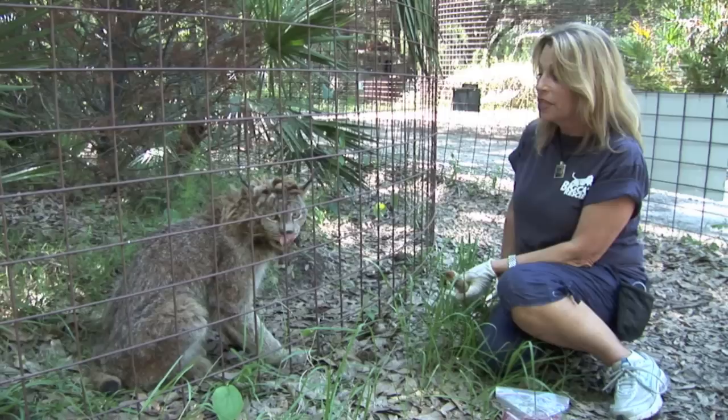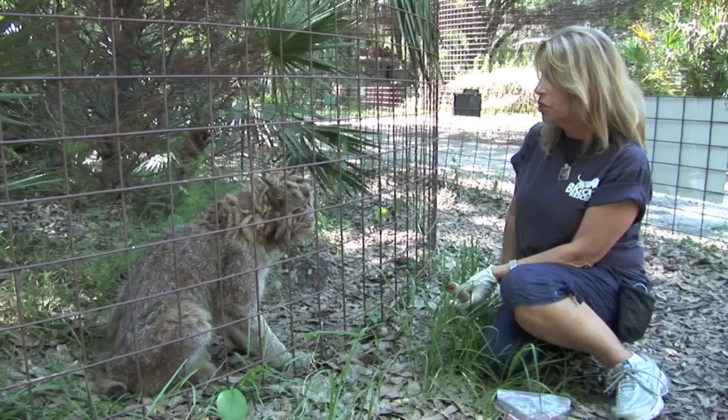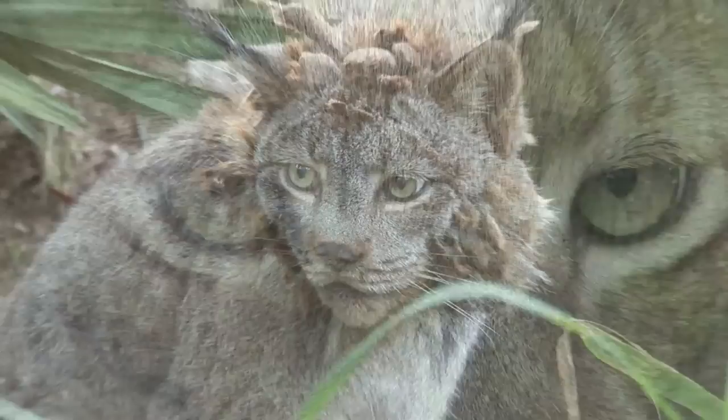This is Dances with Wolves, Big Cat Rescue's resident Canadian lynx. She's also one of the oldest cats at the sanctuary — she'll be turning 19 in July. The name lynx comes from the Greek word to shine, which is probably in reference to the reflective ability of the cat's eyes.